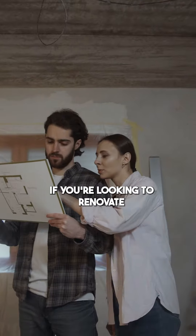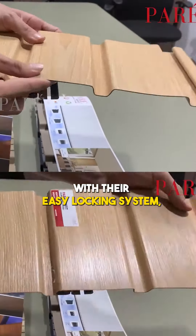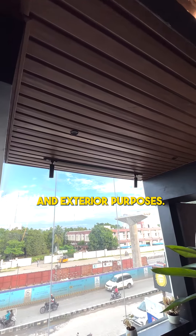If you are looking to renovate your old walls and ceilings with a real wood look, then elevate your space with Pares Wood inspired — first time in India's office system. With their easy locking system, they offer a seamless finish along with easy, quick and dustless installation. They can be used for both interior and exterior purposes.